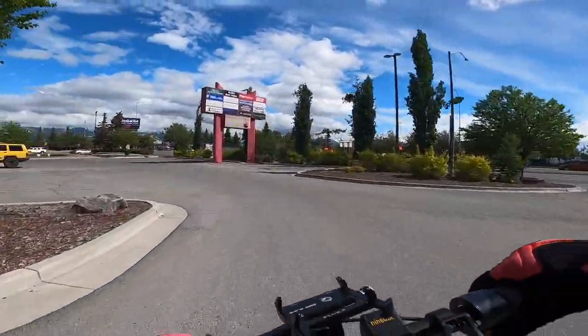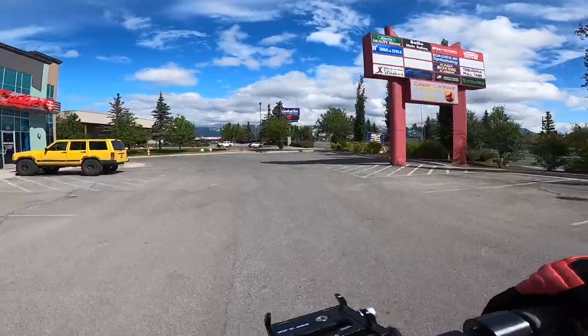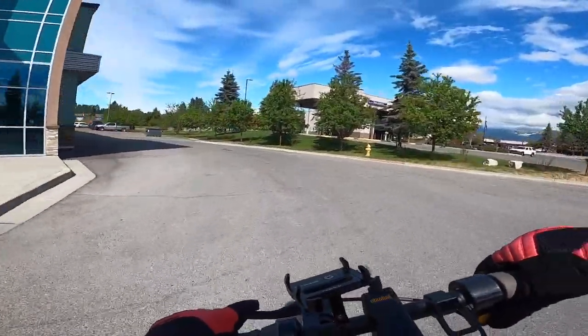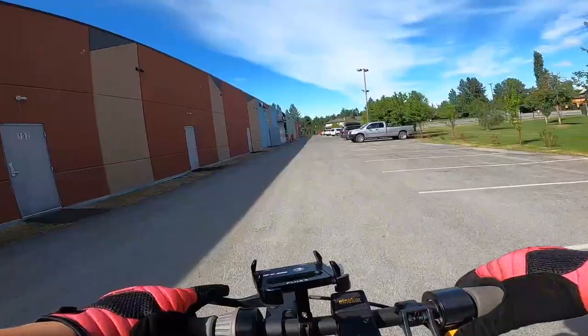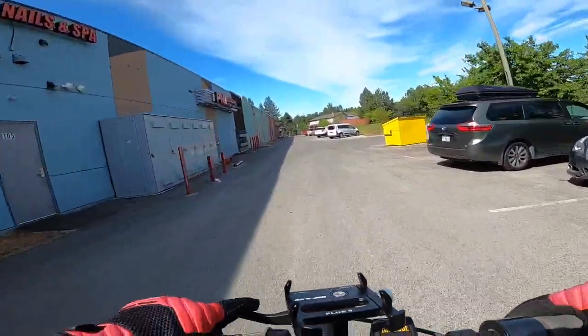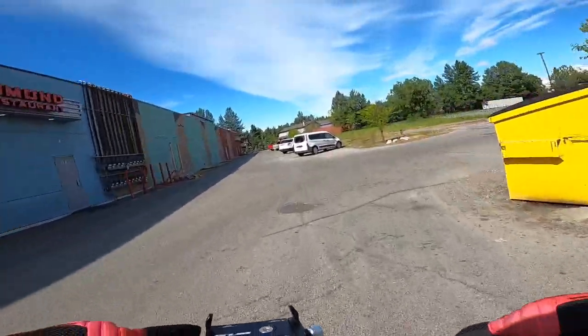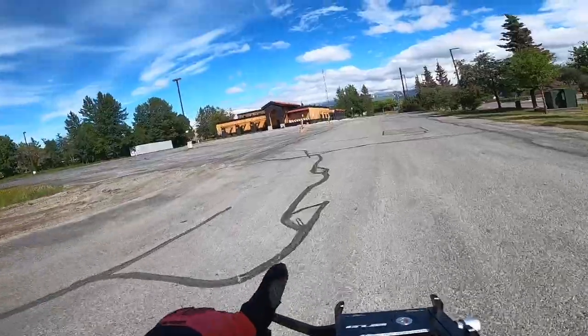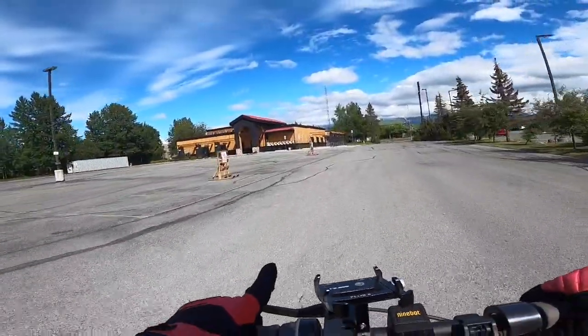It's 4:25, 61 degrees according to that sign. Let's take the back row — what's back over here? Been a while since we've been on a scooter ride. I hope you guys are doing well. This right here used to be Red Robin — I believe, yeah, this used to be Red Robin. So Red Robin shut down — I don't know what happened to them, but they shut down, which is interesting.